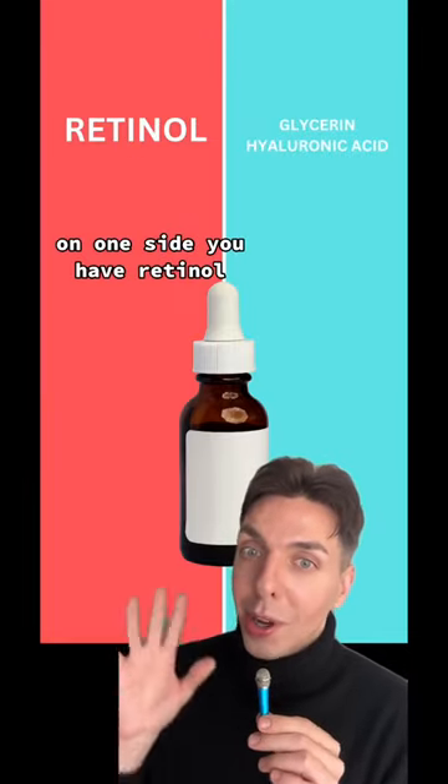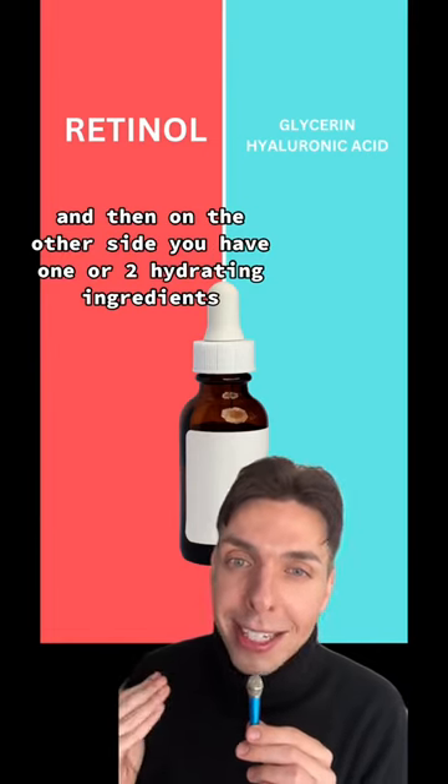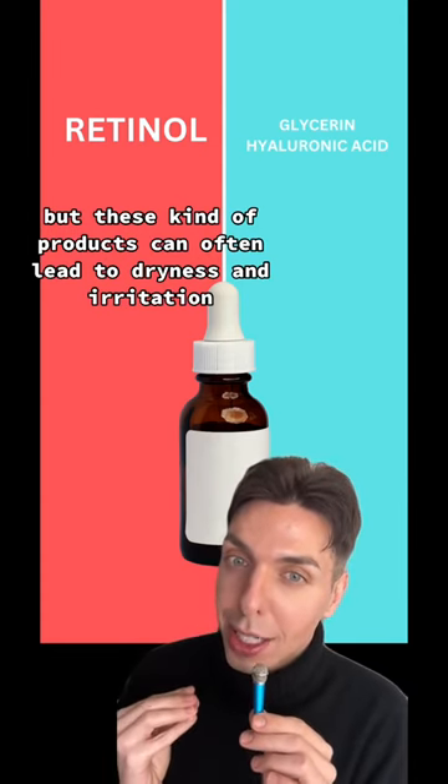This is your typical retinol serum. On one side you have retinol, and on the other side you have one or two hydrating ingredients, if you're lucky. Retinol is amazing for acne and anti-aging, but these kinds of products can often lead to dryness and irritation.